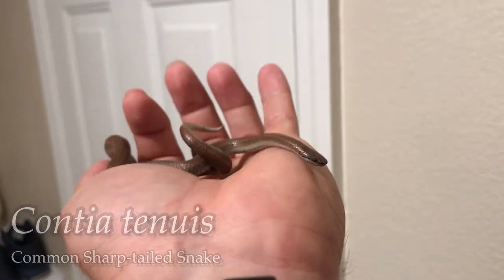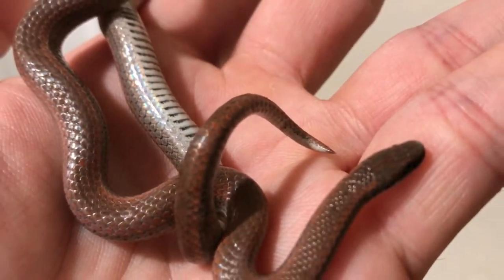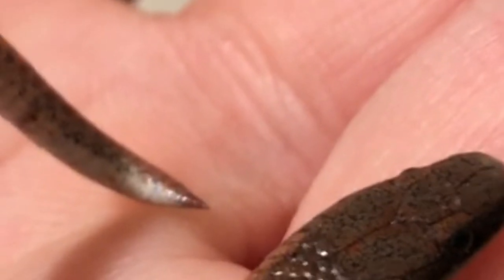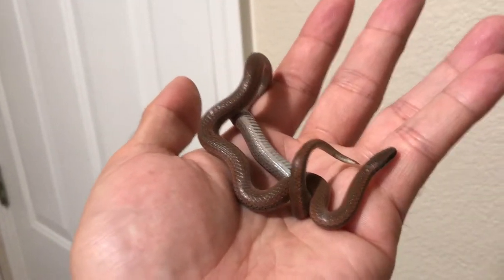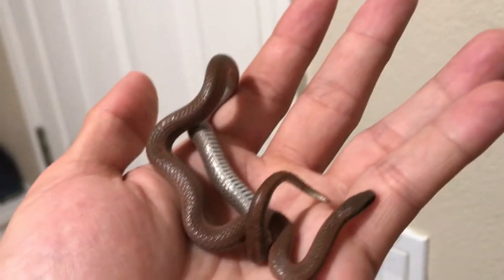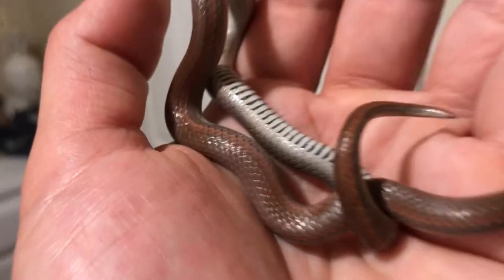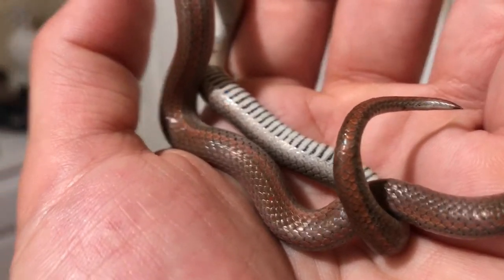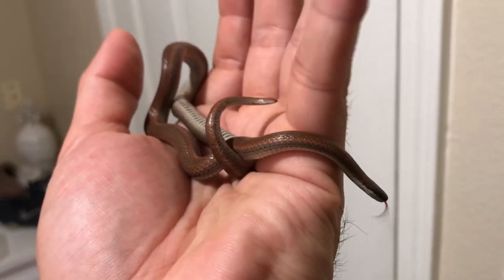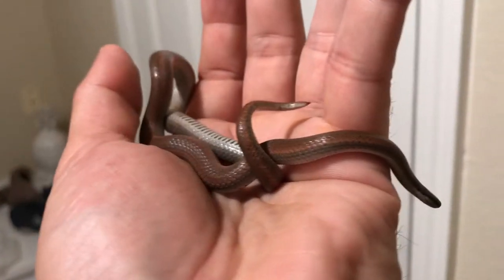This is Contia tenuis, otherwise known as the common sharp-tailed snake, because of that very sharp point at the end of its tail. There is a new species recently discovered that looks almost exactly like this — Contia longicaudae — where the tail is much longer and the bars on the ventral scutes are much lighter. Anyway, this is Contia tenuis, and this is the first one I've ever seen.